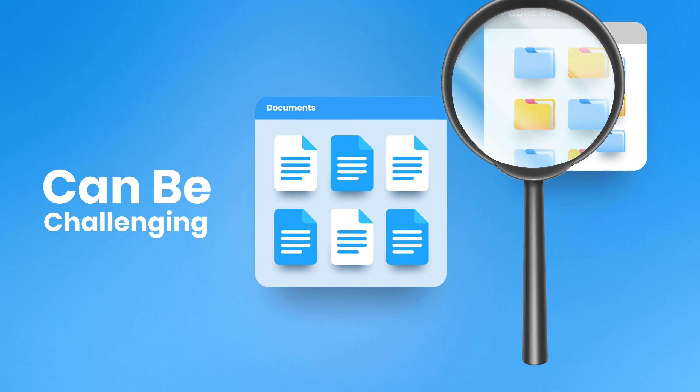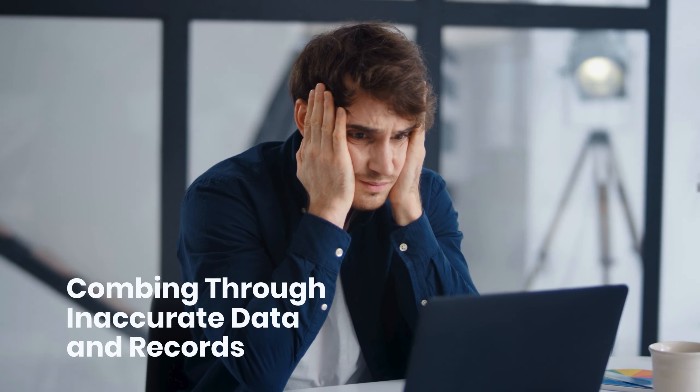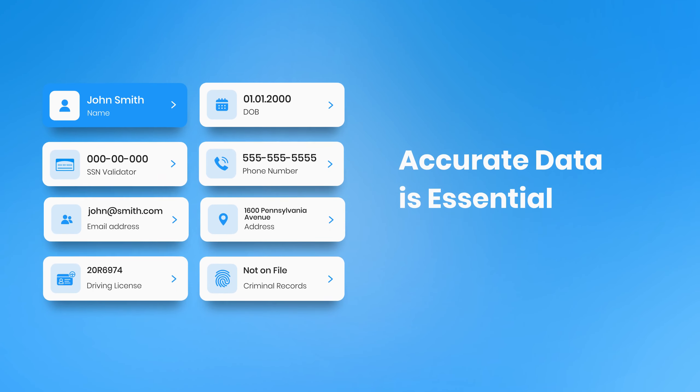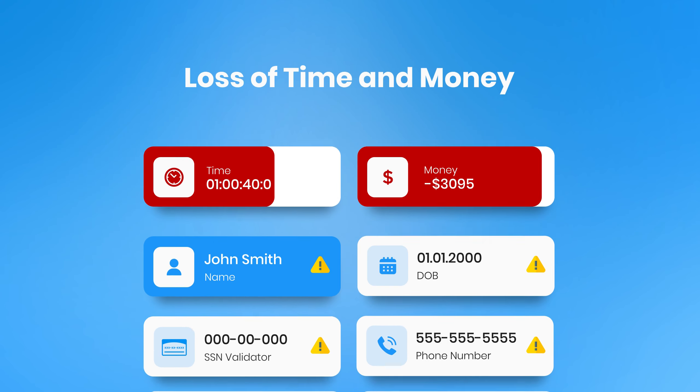Finding the right information can be challenging. Combing through inaccurate data and records that are missing vital information is daunting. Accurate data is essential for every business. Using unverified information may result in the loss of time and money.